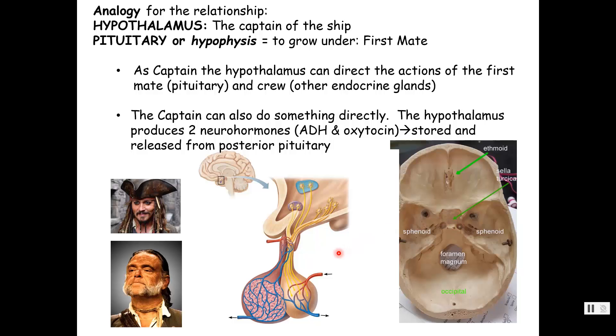We are in the center of the brain. As the captain, you can do something yourself or tell someone else to do it. The captain makes two neurohormones in these nuclei and sends them down long axons to be stored in the posterior pituitary — antidiuretic hormone and oxytocin. Most of the time, the captain is going to command the first mate, the anterior pituitary gland, and then it's the first mate that talks to the crew. So the captain doesn't want to talk to the lowly crew; he only talks to that first mate, the pituitary gland.